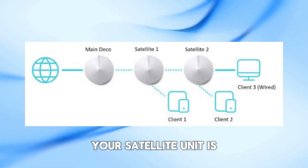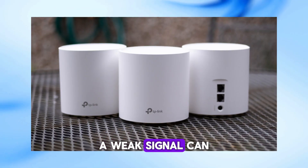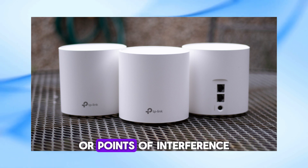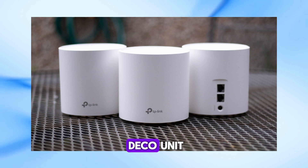First, let's make sure your satellite unit is within range of the main Deco or another satellite unit. A weak signal can cause the red light to flash. Ensure there are no obstructions or points of interference blocking the signal. For tips on the proper placement of a Deco unit, check out the link in the description below.